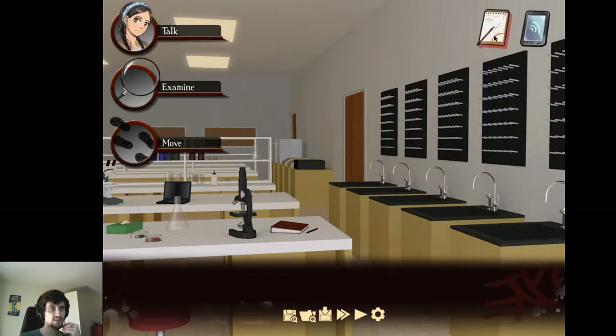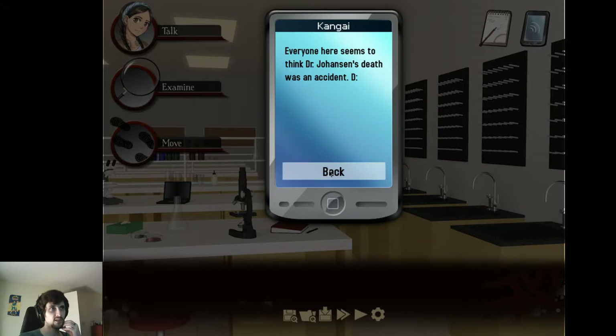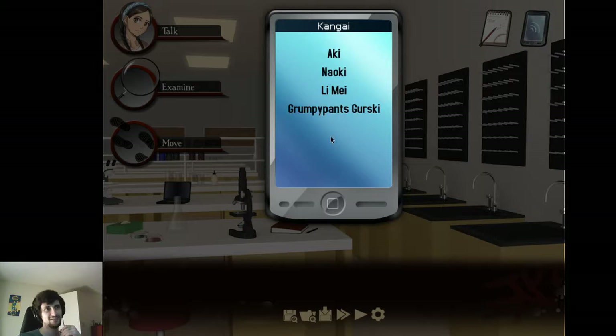Before I start with this chicanery, Chance is weirding me out — it might be a good idea to keep a close eye on it. It was an accident. Everyone here seems to think Dr. Johanson's death was an accident. If you see anything out of place, tell me first.